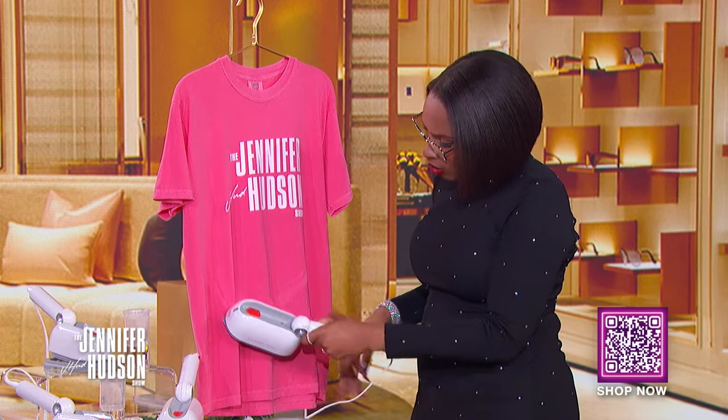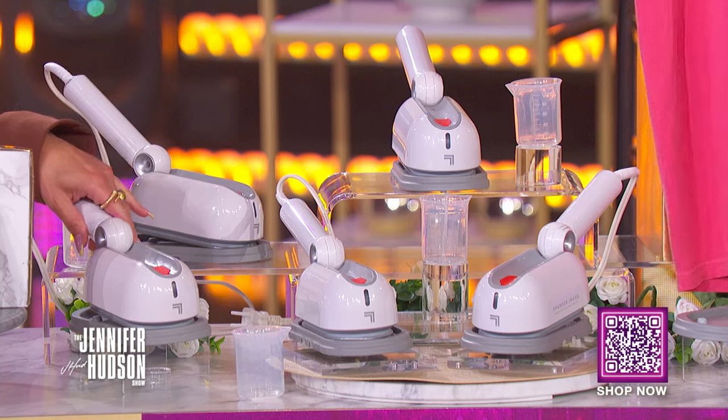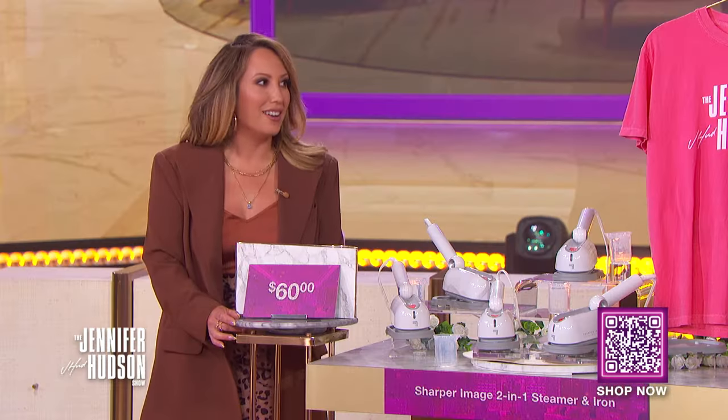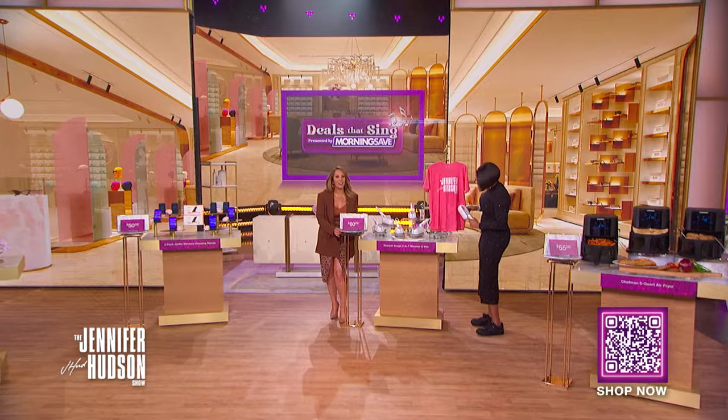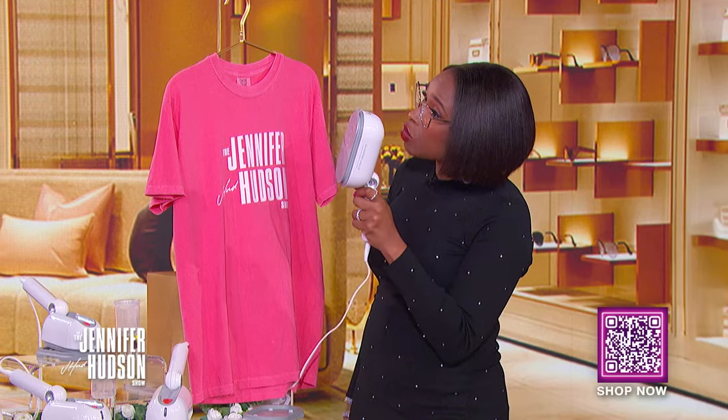Jennifer, don't you love a good old steamer? This is amazing — I'm new to this, but I'm trying. It's a great shape, it's flat, it's perfect. We've seen the retail for as high as $60. With the Deals That Sing discount, you can get this for only $29.99. I can put this in my suitcase — you can put it in your purse! That's a savings of 50%.